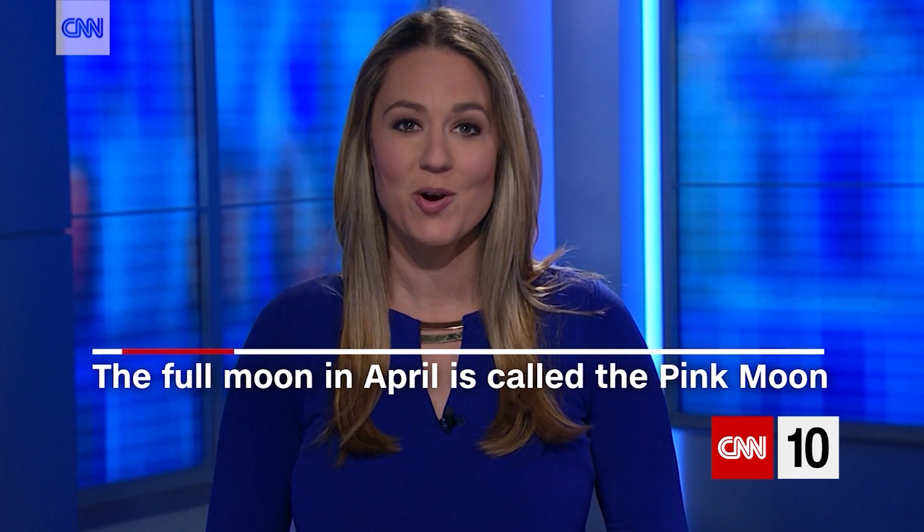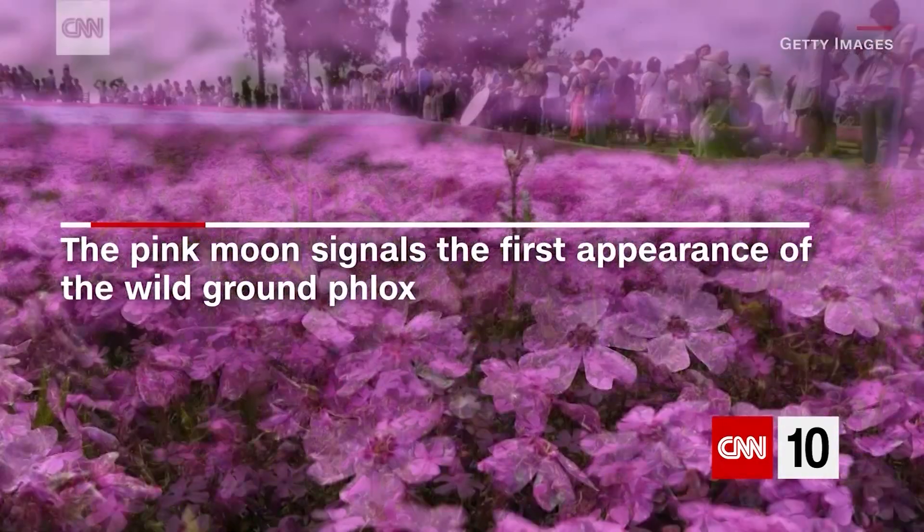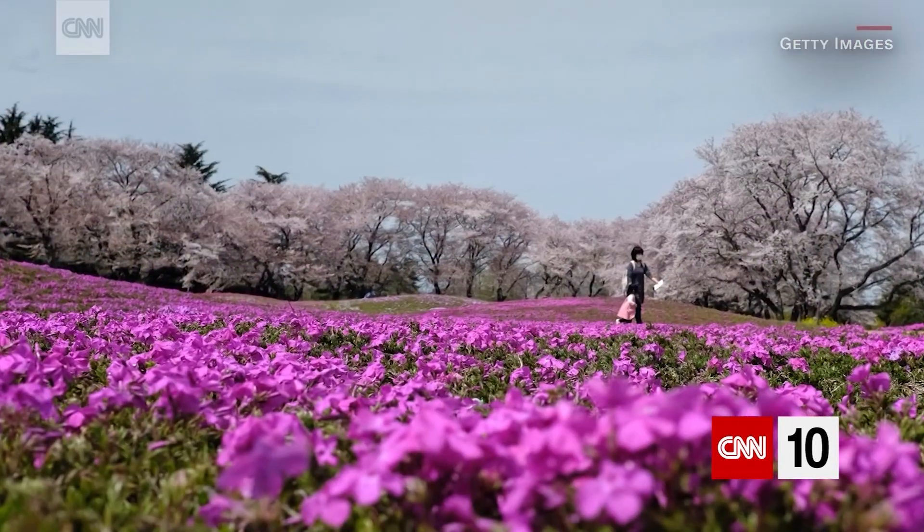The full moon in April is known as the pink moon, signaling the first appearance of the wild ground phlox, one of the earliest spring flowers.